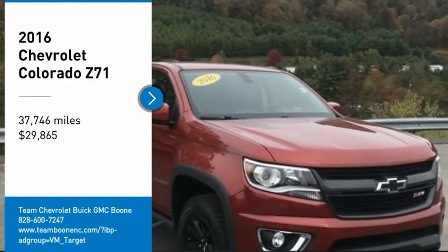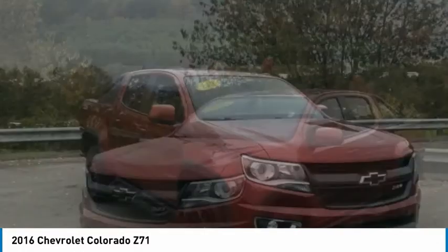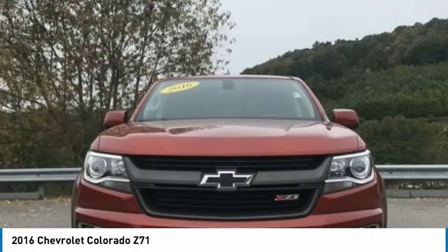Looking for the right vehicle? Check out the 2016 Colorado. Great hauling capability, powerful, rugged, and a great Chevy price.